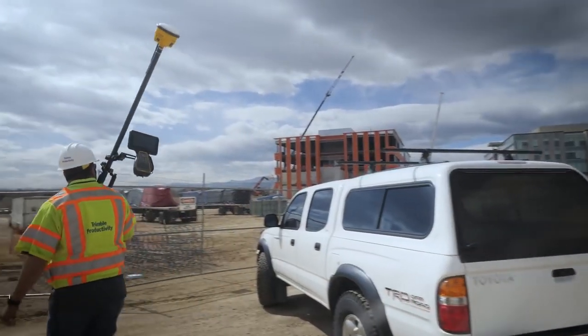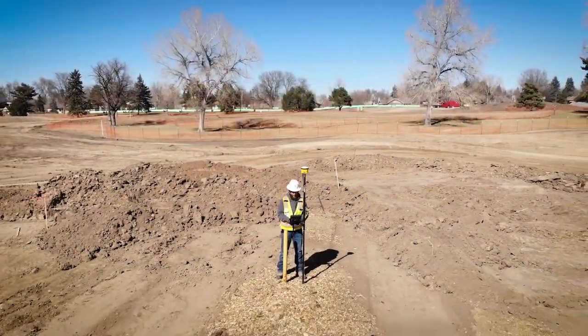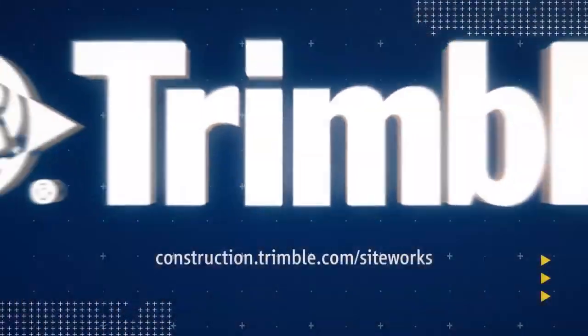This is just one of the ways Trimble is transforming the way the world works. Learn more by visiting us online or talking with a Trimble dealer near you.